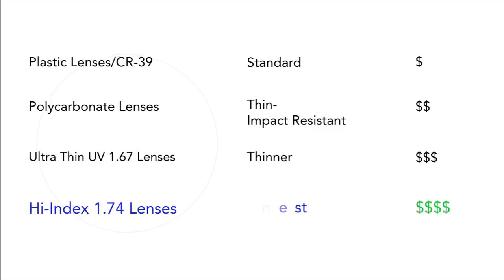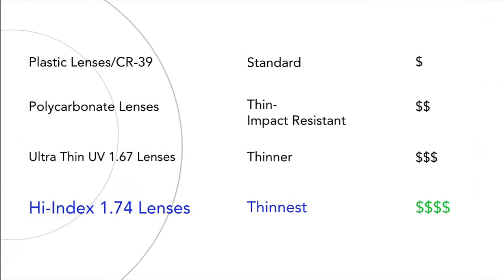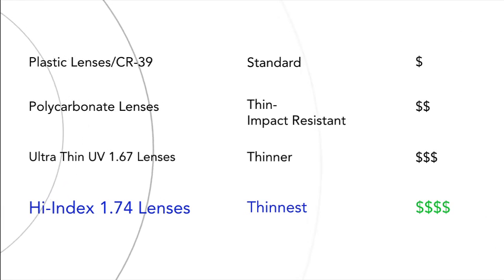They also include an anti-reflective lens coating and are flatter than other lens materials. Although they are more expensive than plastic, polycarbonate, and ultra-thin UV 1.67 lenses, the lighter weight is worth it, especially if you have a high prescription.